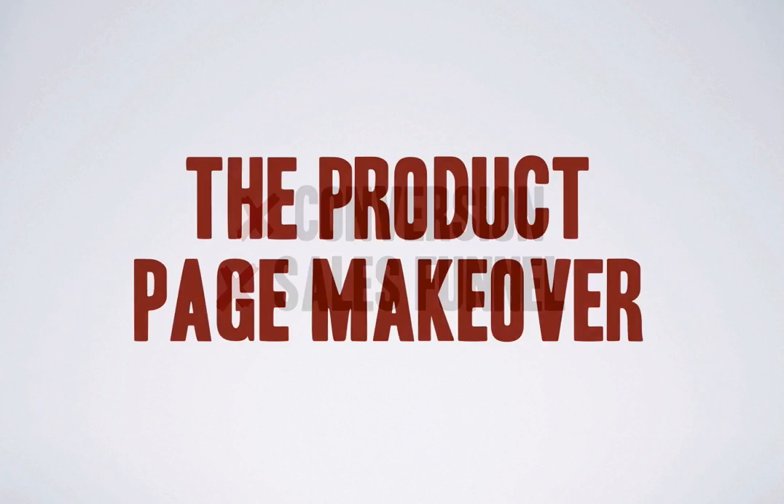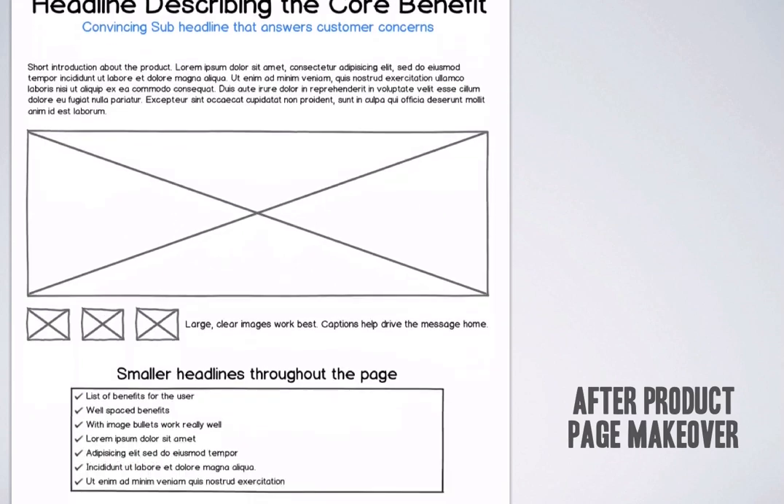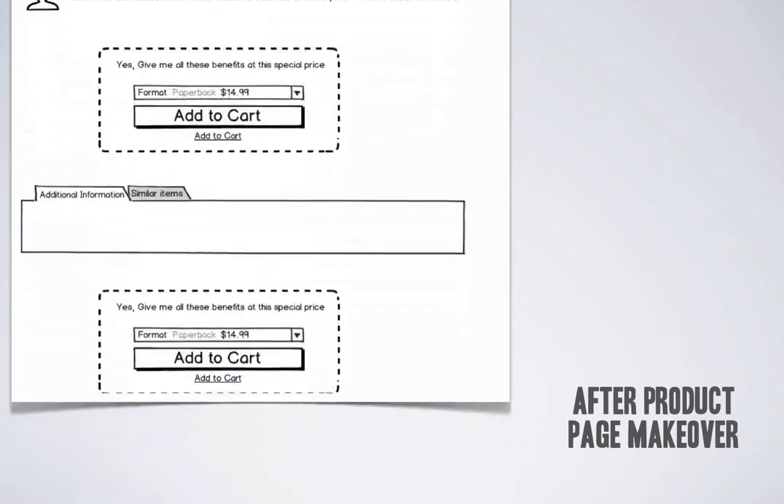Our product page makeover research proves that redoing your product information page can maximize conversion rates instantly. Headlines, bullets, testimonials, guarantees — how you use all of these can dictate whether a visitor becomes a customer or not.